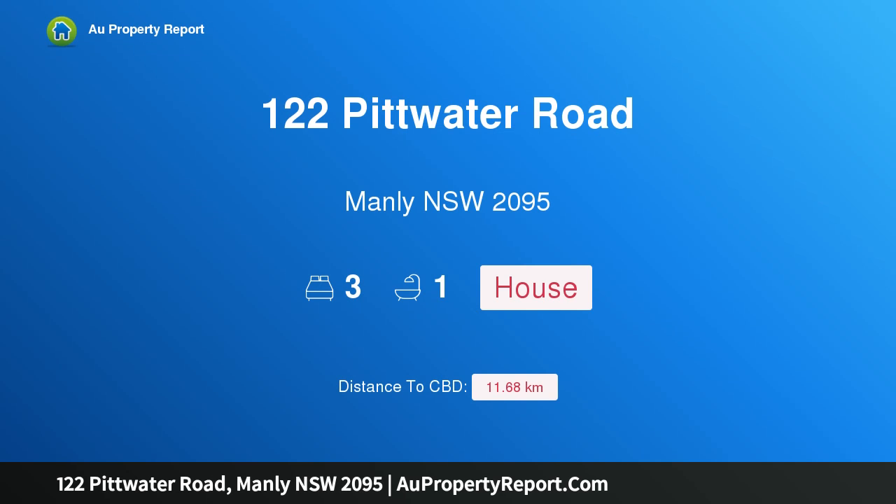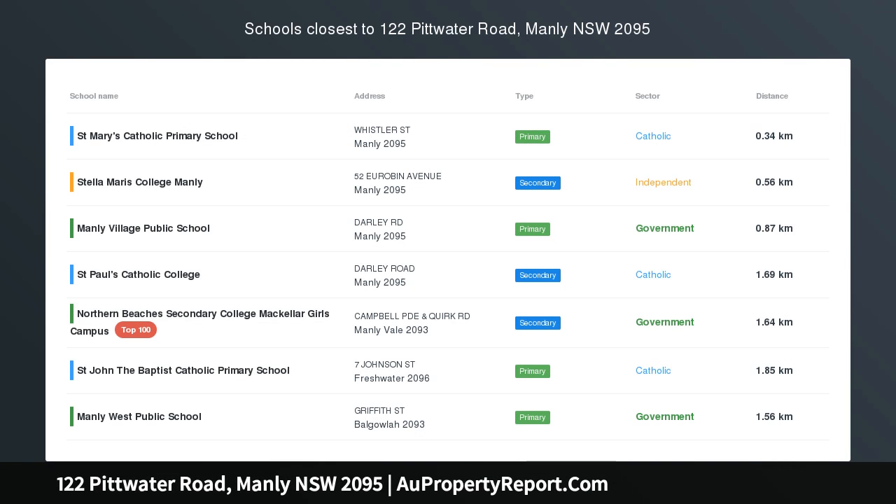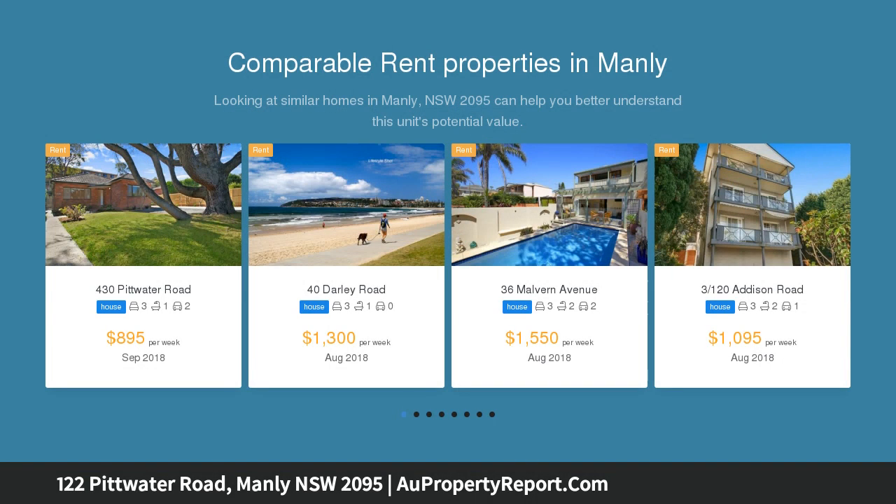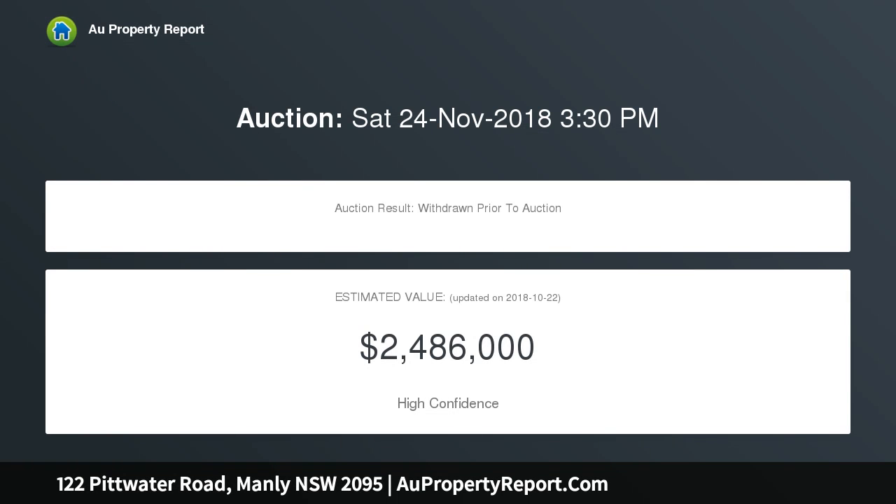I am glad to introduce property 122 Pitwater Road, Manly, New South Wales 2095. A freestanding character home in the heart of Manly, perfectly positioned to indulge in all of Manly's lifestyle attractions. This sleek and stylish residence provides a bespoke haven of luxury, privacy and convenience, completely renovated from top to bottom with quality appointments and light coastal finishes.